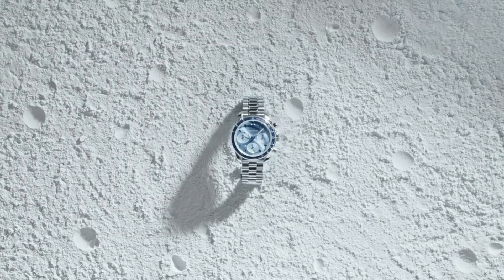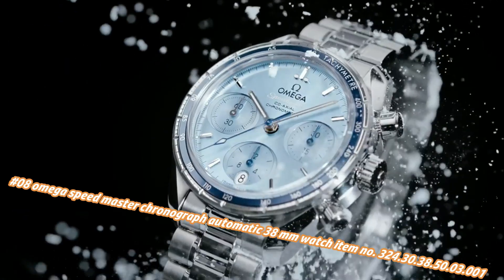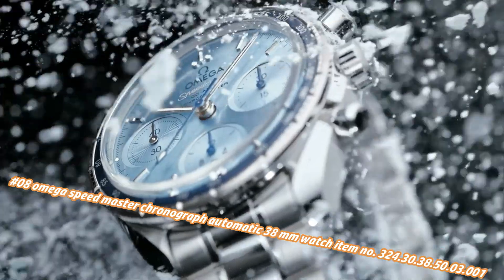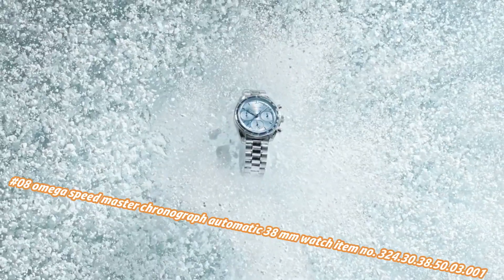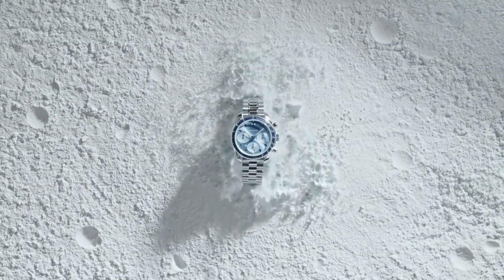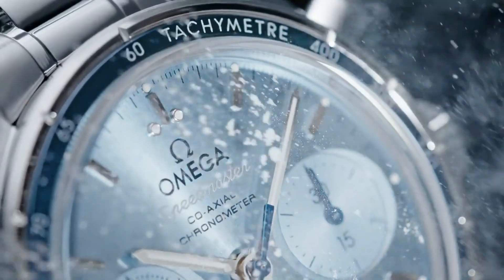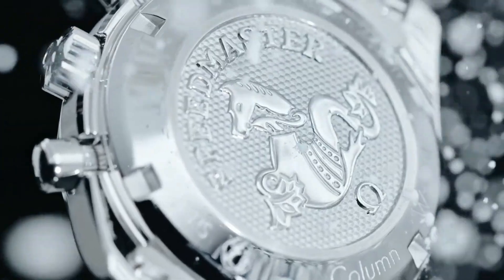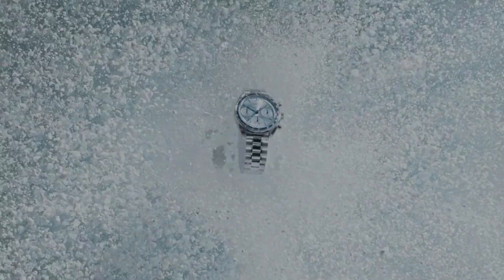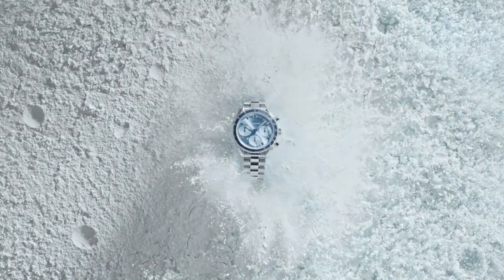Number eight: Omega Speedmaster Chronograph Automatic 38mm watch, item no. 324.30.38.50.3.1. Current price in US dollars is $5,200, but this will vary with time. Blue dial with luminous silver tone hands and index hour markers, minute markers around the outer rim, dial type analog, scratch resistant sapphire crystal, solid case back, round case shape, case size 38mm, band width 18mm, deployment clasp with push button release.